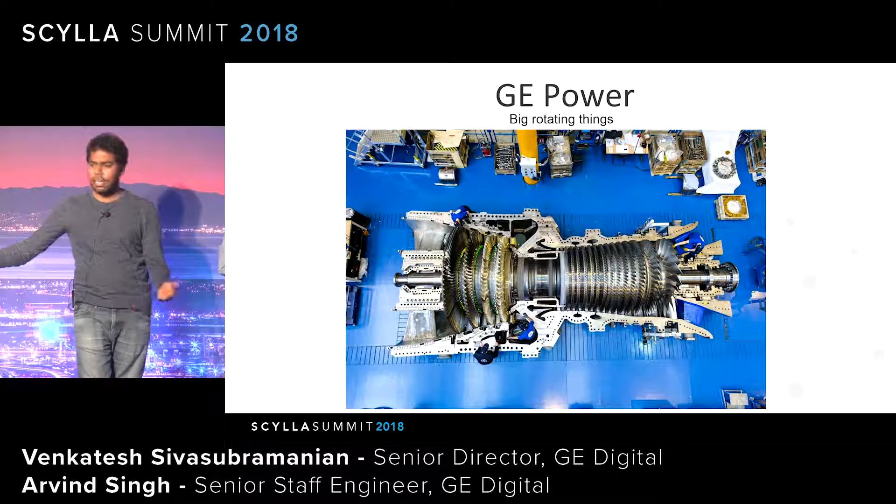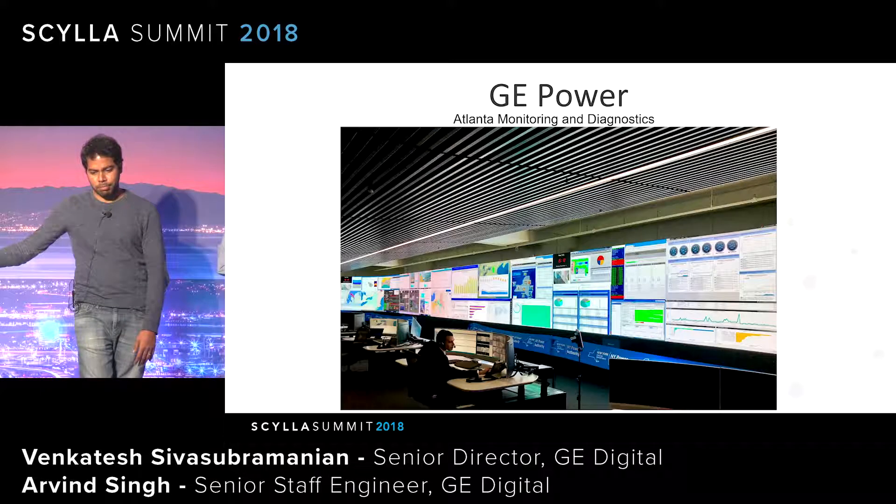GE Power builds massive steam and gas turbines. This particular one, built in France, is essentially a world record for being the most efficient, and each one could potentially power up to 500,000 homes. Our monitoring and diagnostic center in Atlanta manages about 1,500 turbines remotely. Today and every day, we run about 900,000 to a million analytics on Predix to power this system, providing alerts and alarms on outages and services, as well as efficiency controls and recommendations.